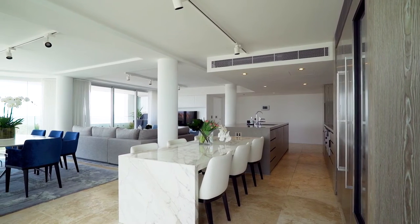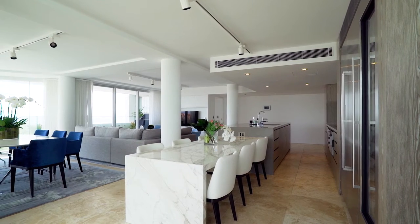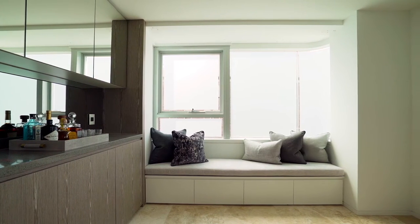Needless to say, this apartment is a once-in-a-lifetime opportunity, and anyone who happens to call it home is very lucky indeed.